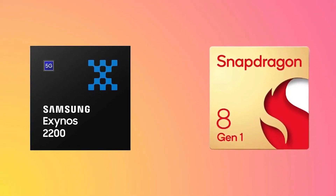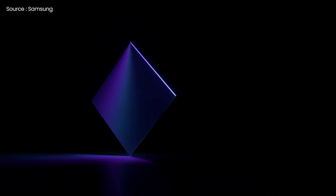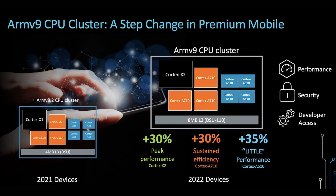When comparing the Exynos 2200 with Snapdragon 8 Gen 1, both of the chips are very similar. Both employ ARM V9 CPU cores and are manufactured using Samsung Foundry's 4nm LPE technology.